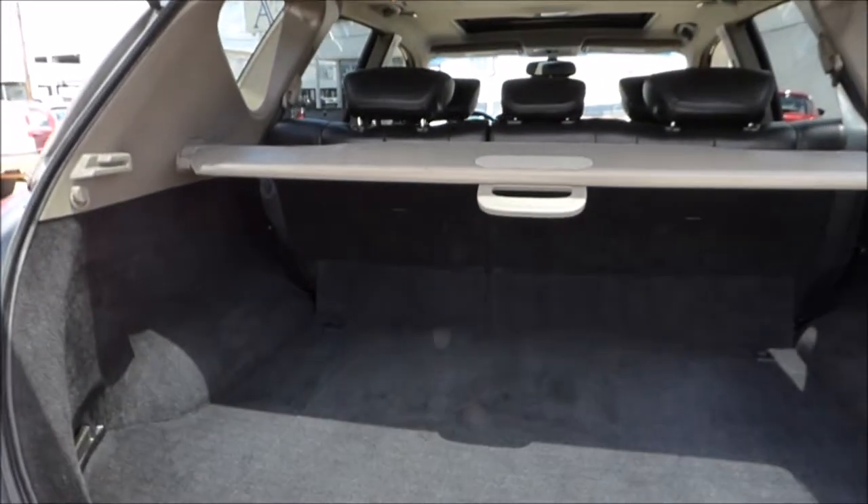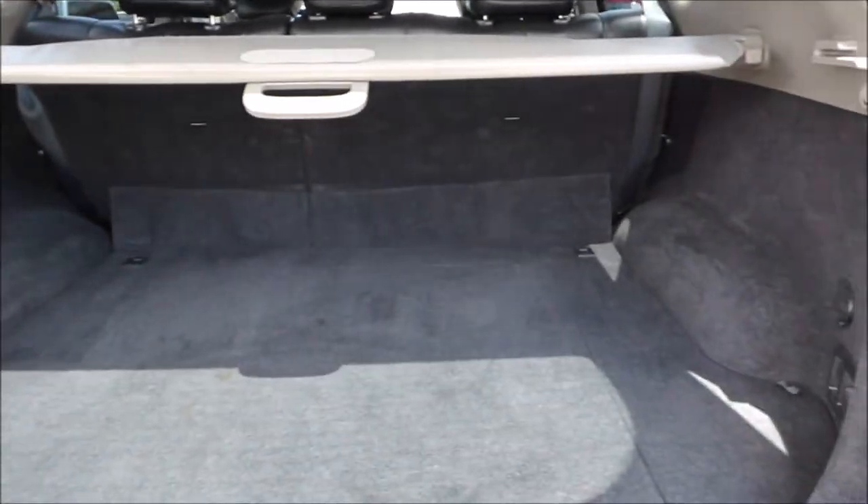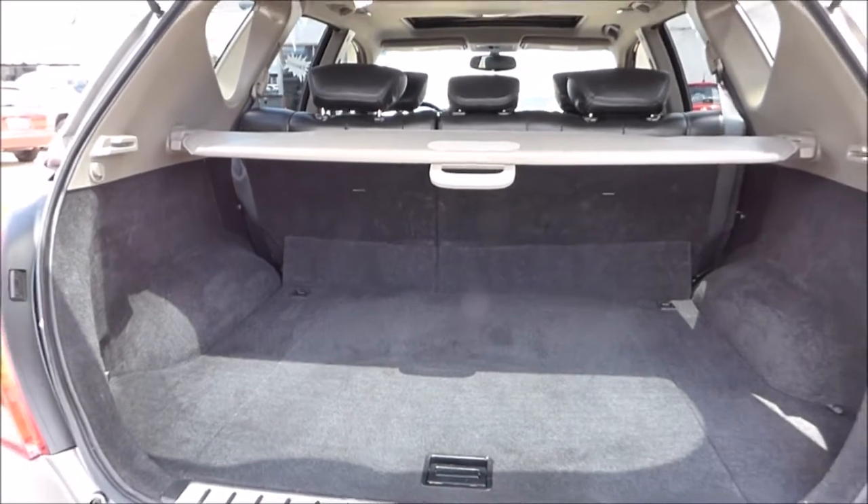Back here you have a lot of room for cargo or gear, or as we said, going back to school — you can take a lot of your stuff with you.